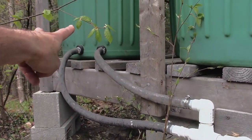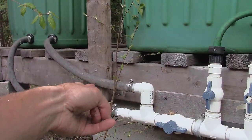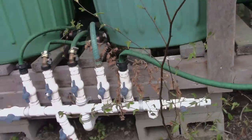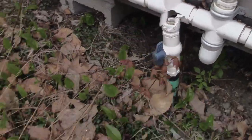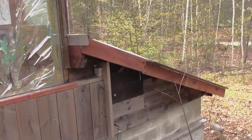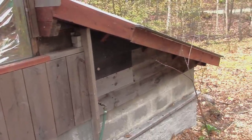The water comes in through these two tubes, goes into the manifold, and then propagates out to all these other barrels, then comes down through here to go into the greenhouse where you can use it for whatever you want to use rainwater for.